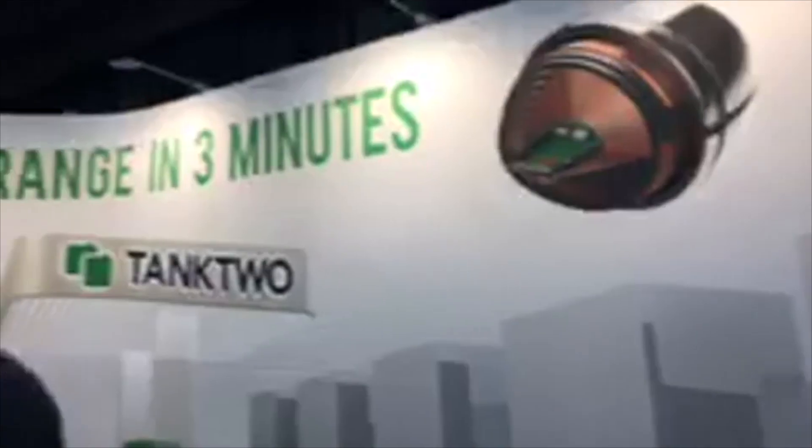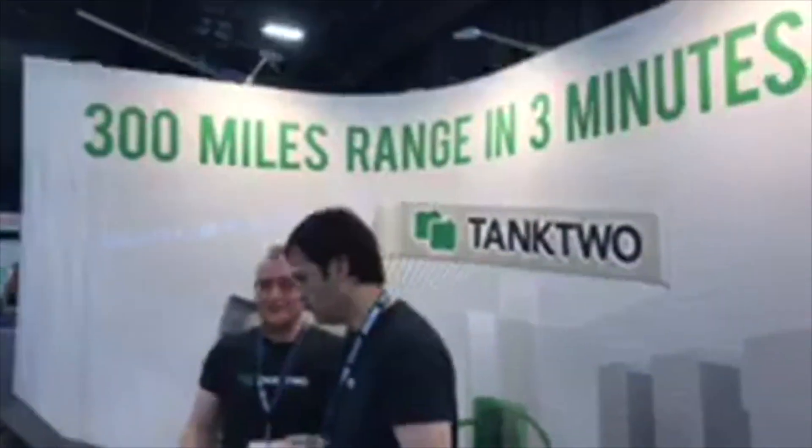Hey everybody, Sebastian Blanco with Inside EVs here at the Battery Show 2017. We are at the Tank 2 booth — maybe you've heard about it — the idea that you can basically refill your car with these little nuggets instead of waiting for a charge.